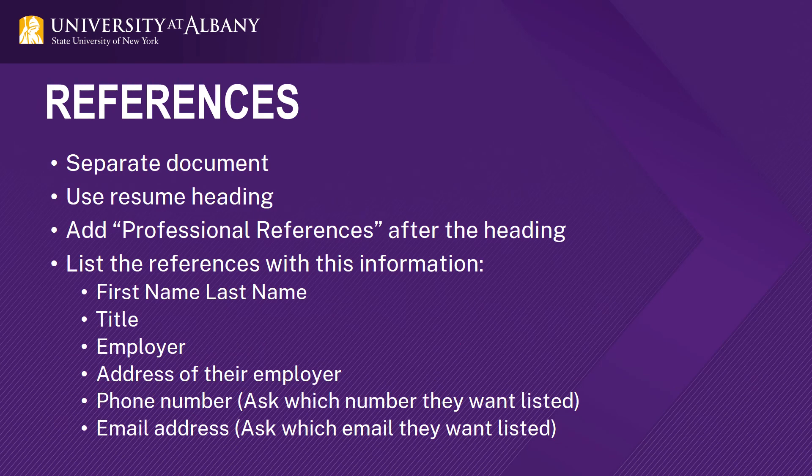References should always be their own document — save it until you're asked for it. Do not write things like 'references available upon request' on your resume. Follow the heading formatting from your resume and title it 'Professional References.' Make sure you ask the people you're listing in advance if they would like to be positive references for you, then ask how they would like to be contacted and list only that phone or email. You can bring a hard copy to your interview, but only give it to the employer if they ask for it.